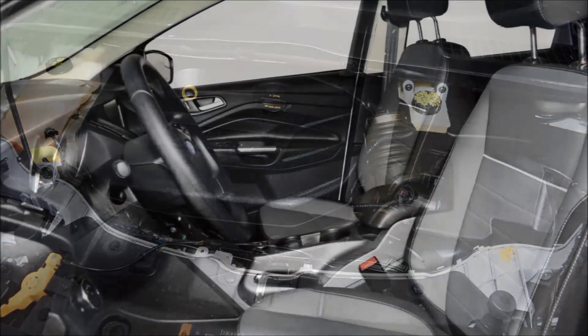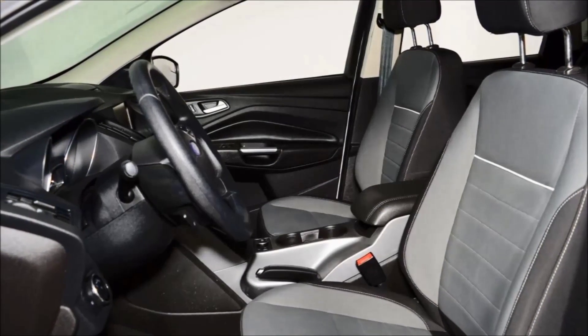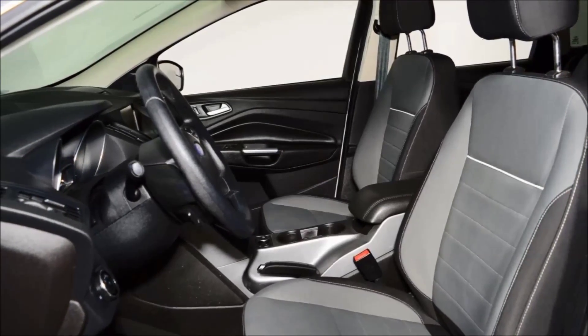This vehicle comes with a 10-way power driver seat, power liftgate, class 2 trailer towing hitch and wiring, and an added option of navigation.